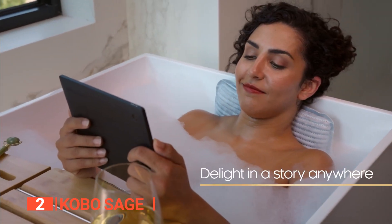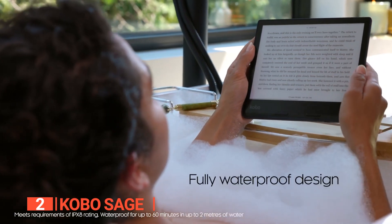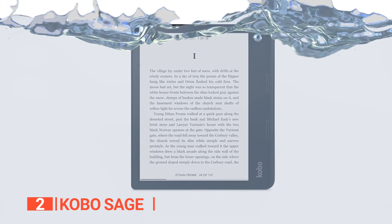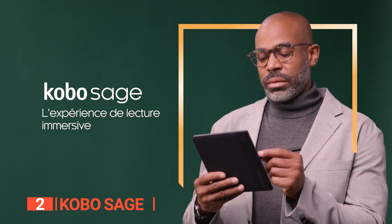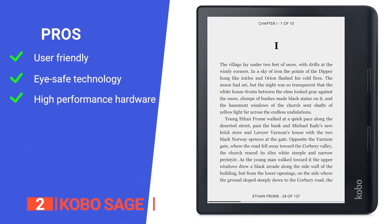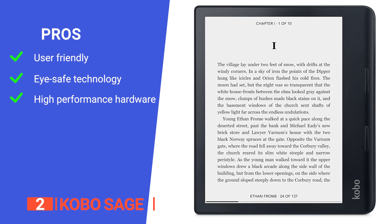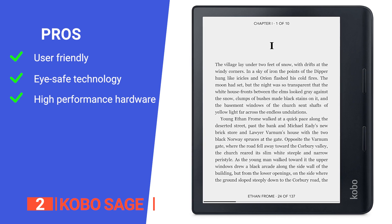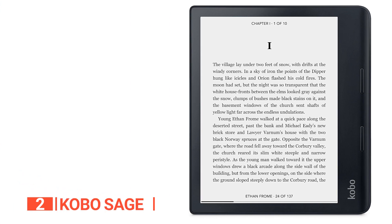And if you're worried about accidentally dropping your precious Sage in the bath or at the beach, fear not. This waterproof device is designed to withstand immersion in fresh water to a depth of 6 feet for up to 60 minutes without harm. Its pros are: it has an ergonomic design with landscape mode and page turn buttons; it features an eye-catching glare-free HD display with Comfort Light Pro allowing for brightness and blue light control; and it comes with a quad-core CPU and faster dual-band Wi-Fi to deliver top performance in one elegant package.